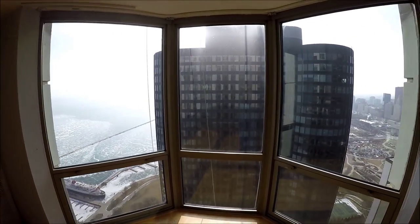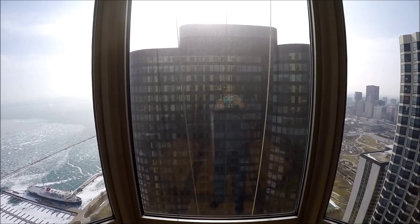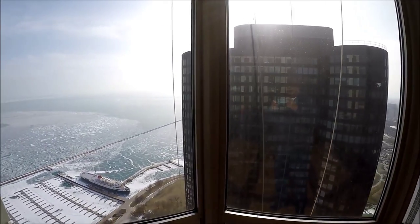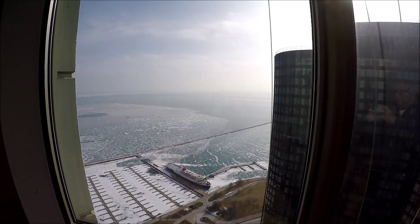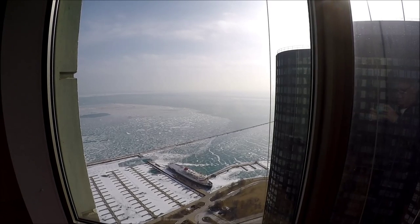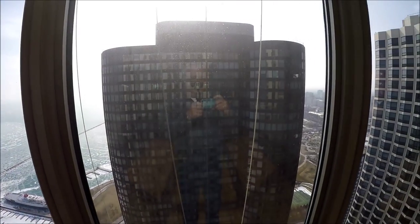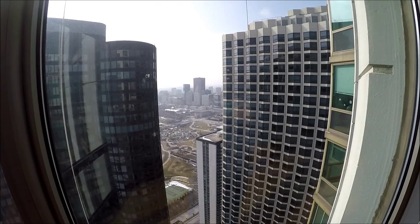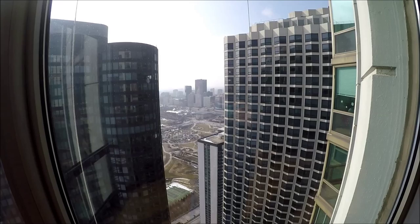Coming up on a beautiful set of bay windows. Generally, this is a south view. The building right in front of you is the 155 North Harbor building known as Harbor Point. Beautiful view to the southeast if it was a little clearer today. In the bottom of the picture, you can see the slips at DuSable Harbor. And on a clear day, you can see both Indiana and Michigan. The view to the southwest between these two buildings is a view of Millennium Park.